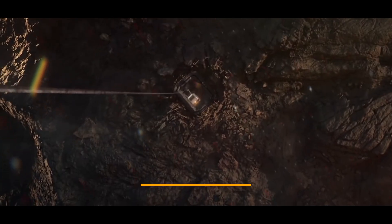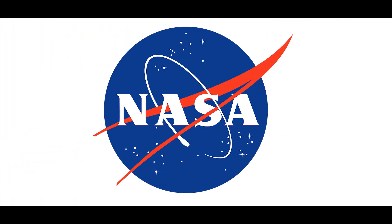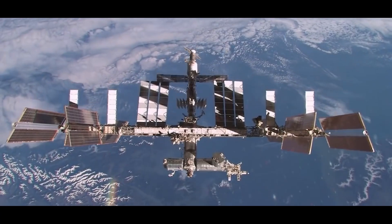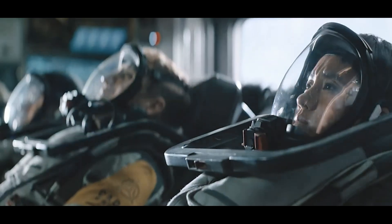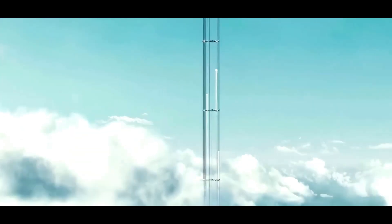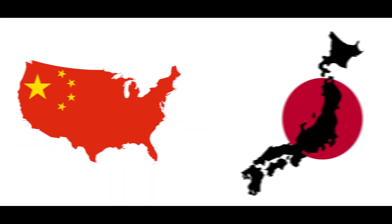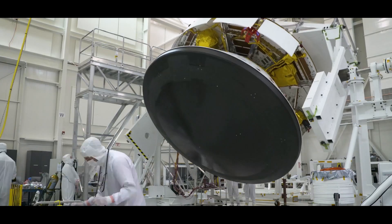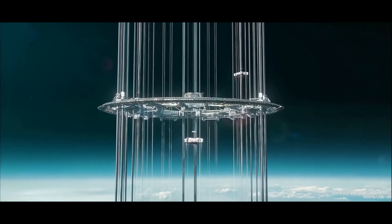The estimated cost of building this space elevator is a whopping $10 billion, but NASA believes it could be cheaper and less risky than some current space programs. The elevator could transport payloads and even passengers at high speeds, much cheaper than traditional spacecraft launches. China and Japan have already started working on space elevator projects, aiming to complete them by 2045. The future of space travel might be closer than we think.